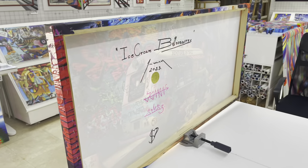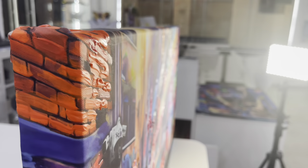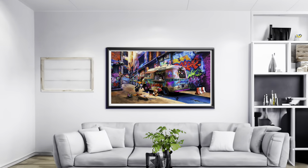The canvas can be stretched over the wooden structure, and in this way we get a depth of 4 centimeters or 1.6 inches on the side of the picture. Or you can frame it, for example, in a black frame.